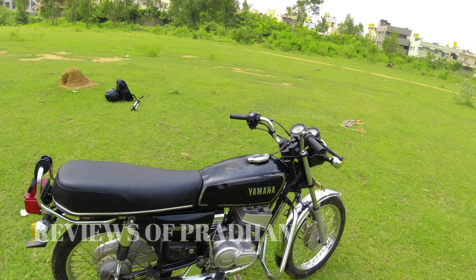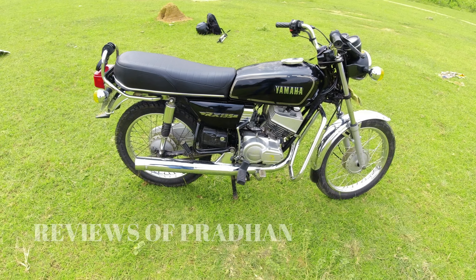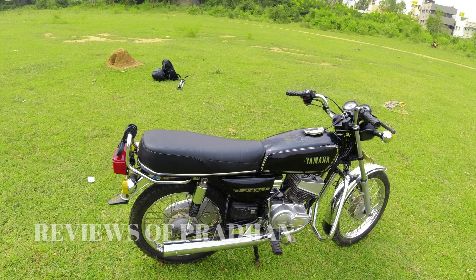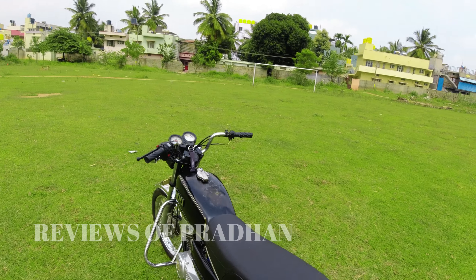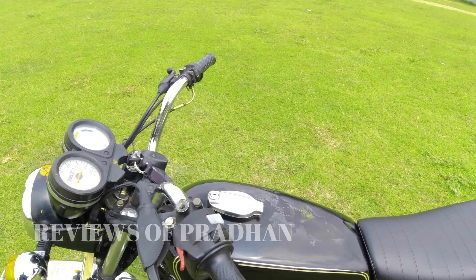It's a second owner, stock bike. The RX 100 is a single model. This one has a full sealed engine and fully original paint. The designs are a little faded, but you can cover it with the tank. You can maintain the originality — you can repaint it with the original colour.